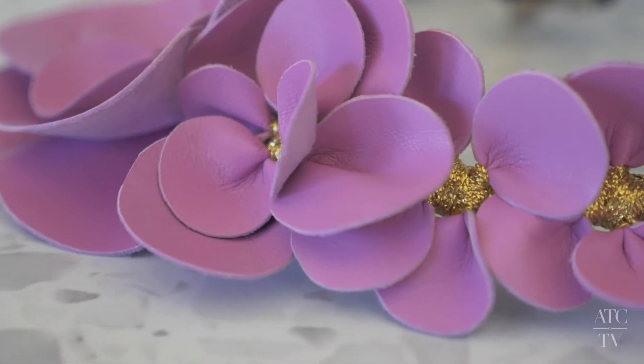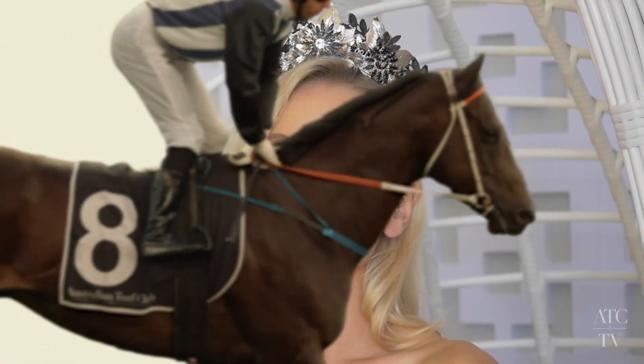Crowns are very on trend, as are headbands and hair clips, but I also feel like you can really experiment and be playful, which is very exciting too.